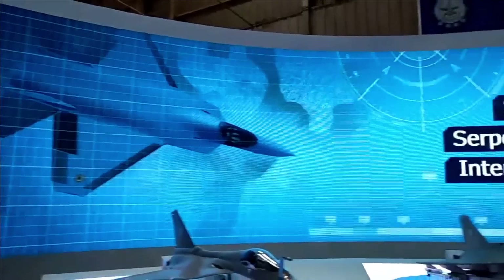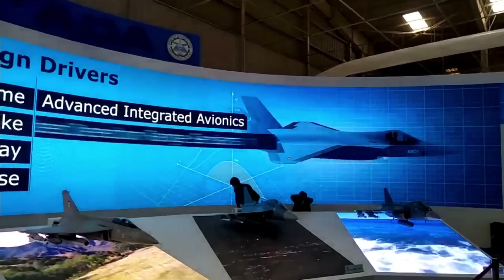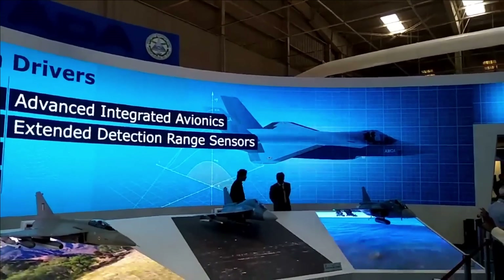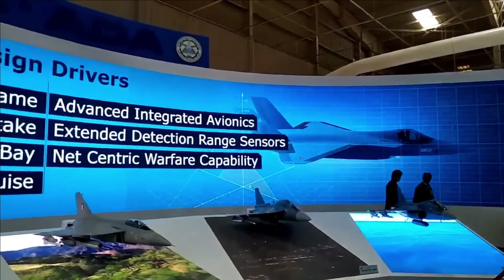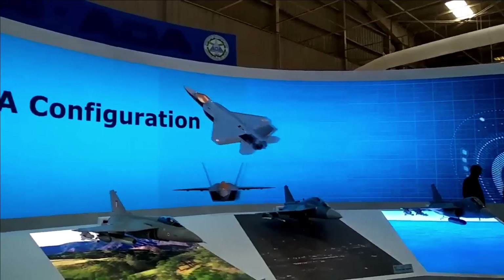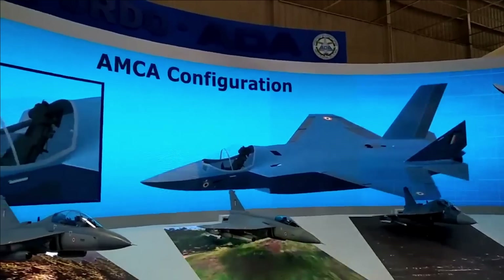In stealth mode, AMCA will carry only weapons in its internal weapons bay, with a total payload capacity of 1,500 kg, where it can carry four missiles. In non-stealth mode, the aircraft will carry 6,500 kg of weapons including both internal weapons bay and external pylons. AMCA's fuel capacity is also 6,500 kg, which is more than 2.5 times that of the LCA, which has a fuel capacity of 2,400 kg.